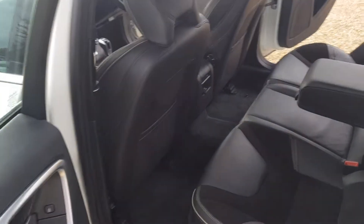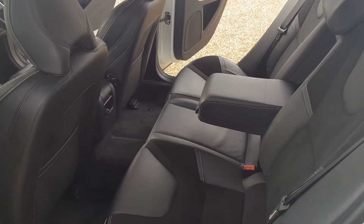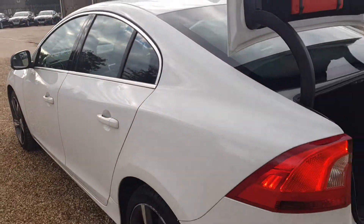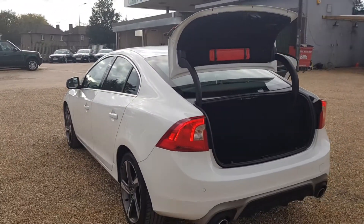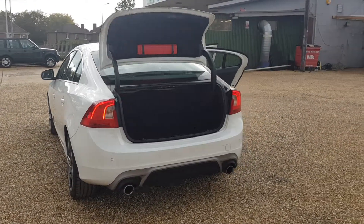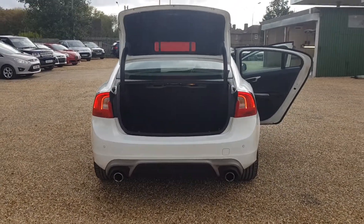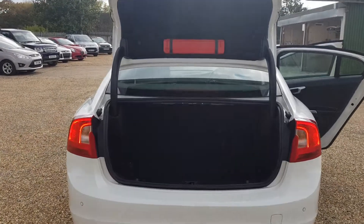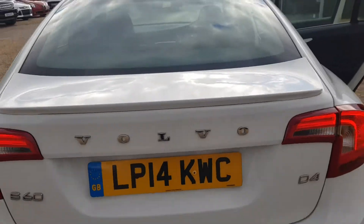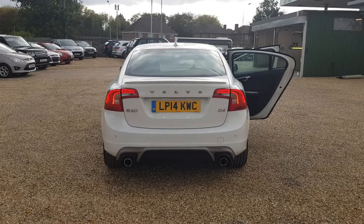In the back it is also half leather and is plenty big enough for five adults, or four if you want the armrest down. The bodywork on this car is immaculate. To the rear you do get the twin tailpipes, with a very big boot especially for a saloon. This car, being the S60 R Design, does have a very sporty look to it.